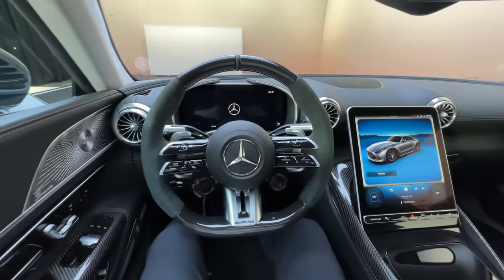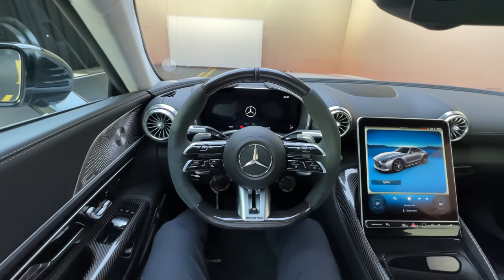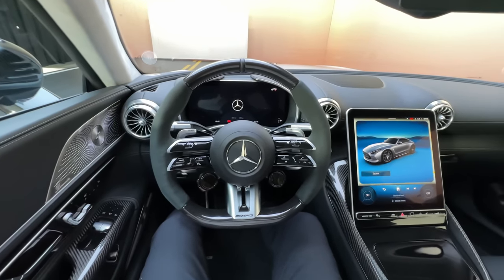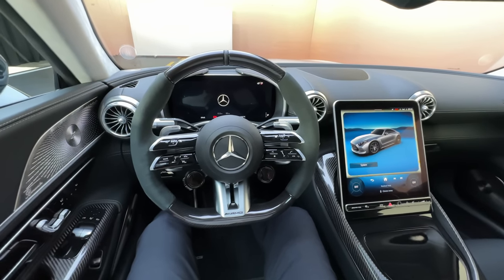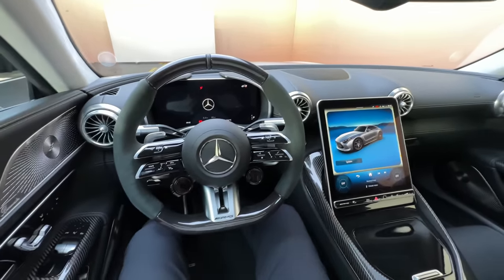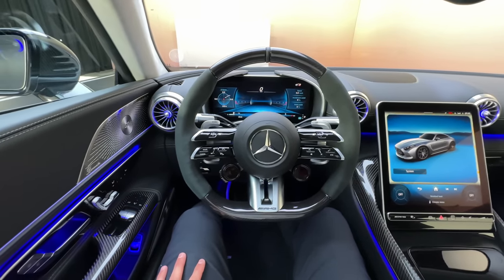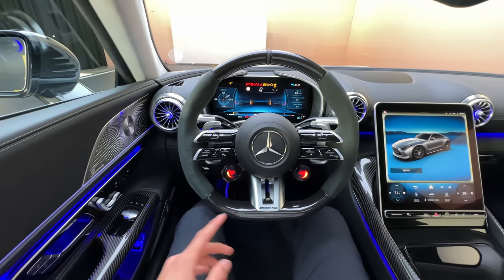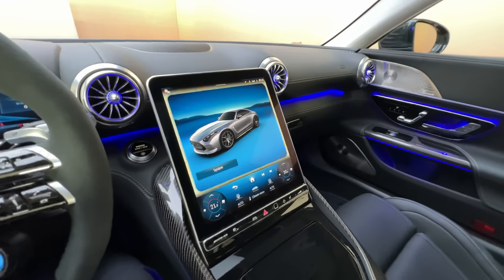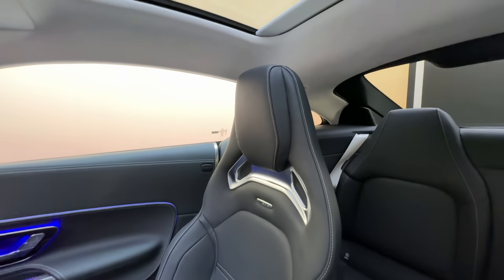Now inside the new AMG GT interior: it's comparable to what we've already seen with the new AMG SL. As you know, AMG developed the SL fully in-house and it was rumored that they would take the whole base also for the new GT — and that's exactly what they did. The interior is literally the same. The only difference I can spot is that you can't tilt the display — that's it. We also have the AMG sport bucket seats with full leather finish.